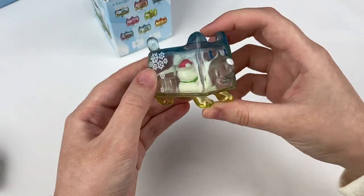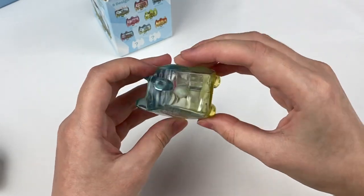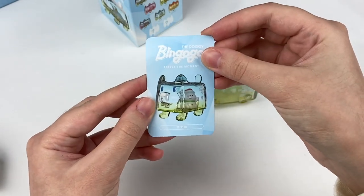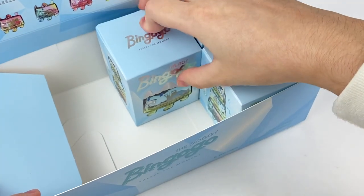Oh, it's the little winter one! We have a snowman on the inside and some more little ice cubes. Let's grab the card. Here is the card and there's the back. We have three more boxes left to go.